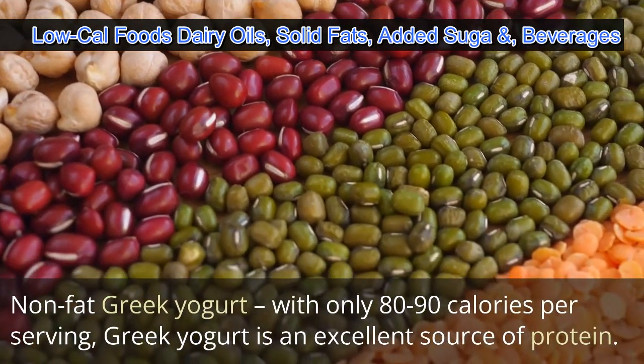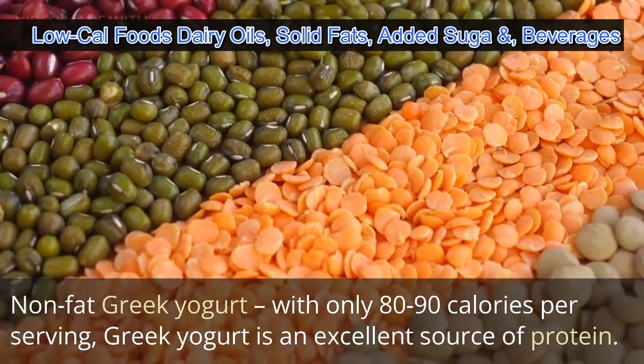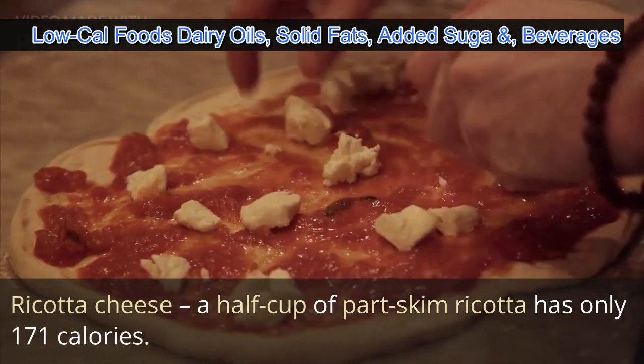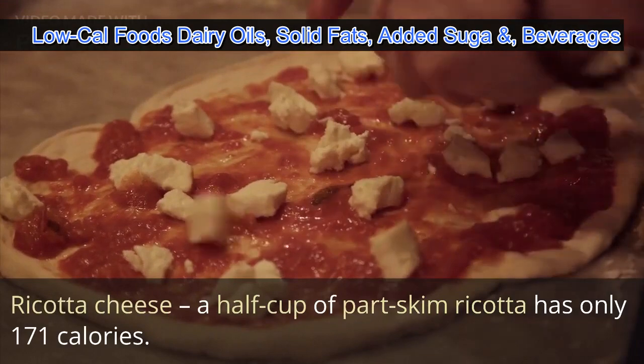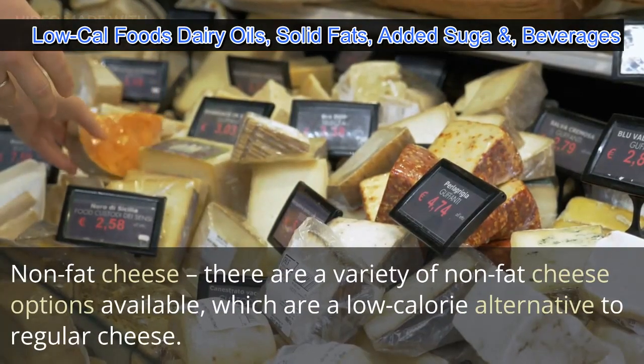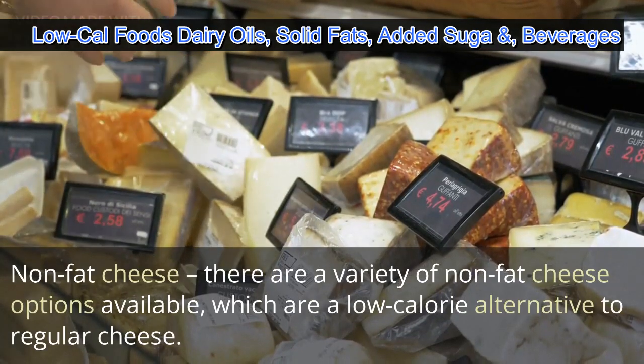Non-fat Greek yogurt with only 80 to 90 calories per serving is an excellent source of protein. Ricotta cheese — a half cup of part skim ricotta has only 171 calories. There are also a variety of non-fat cheese options available, which are a low calorie alternative to regular cheese.